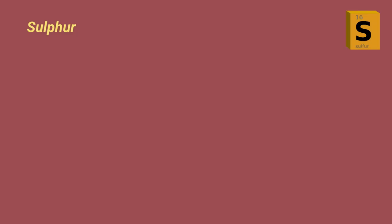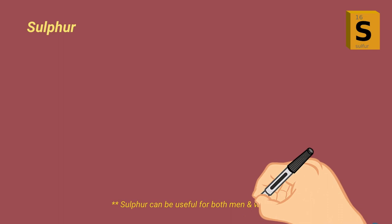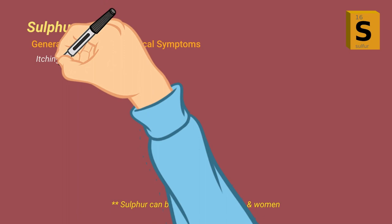I want to clarify that sulfur is a remedy that can fit both men and women. I've referred to sulfur as 'he' mainly for the sake of convenience. Now let's talk about the sulfur generals, modalities, and physical symptoms. Just like I summarized the mentals under four broad categories, I'm going to try to do the same here for the physical symptoms. Generally speaking, many sulfur physical symptoms tend to fall under four headings: itching, burning, heat, and redness.